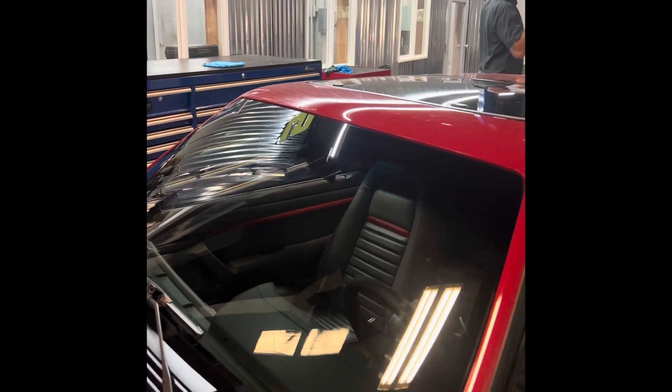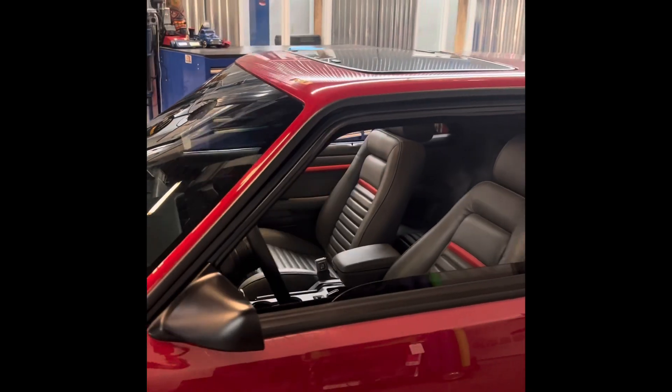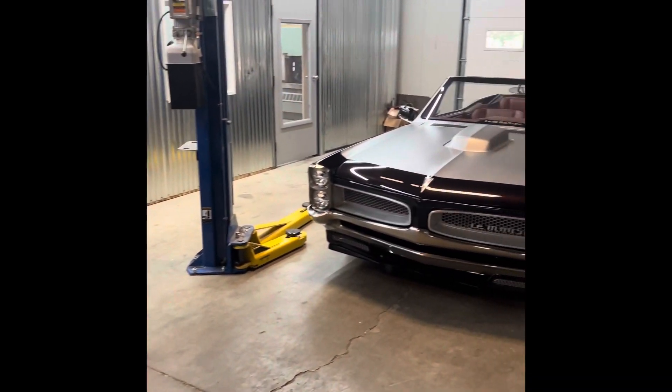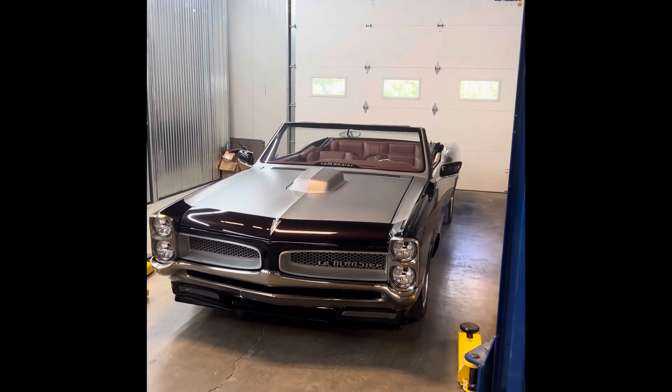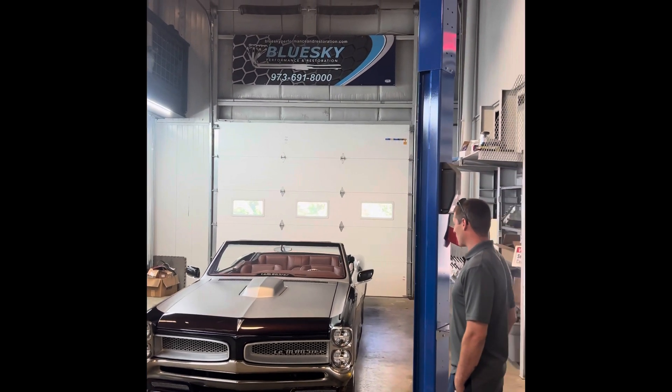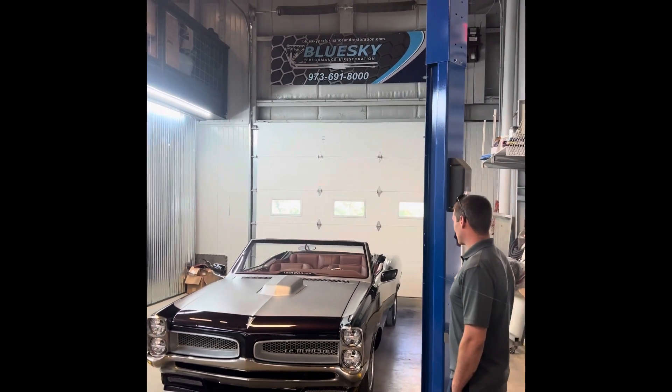And then the one that got us on the map — this started a monster. In 2019 we took this to SEMA. We got to do some really cool stuff, meet some cool people, film with the Blue Man Group. Blue Man Group was in the car — Jesse was doing burnouts for them.